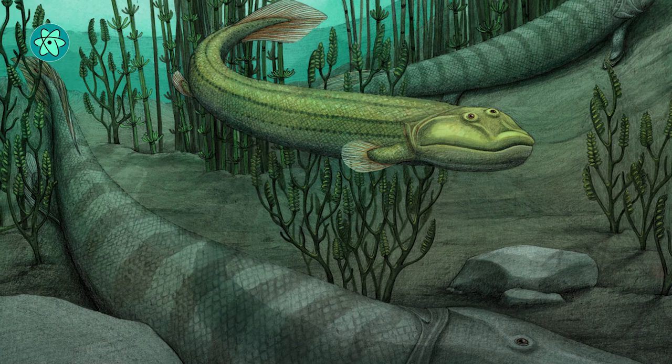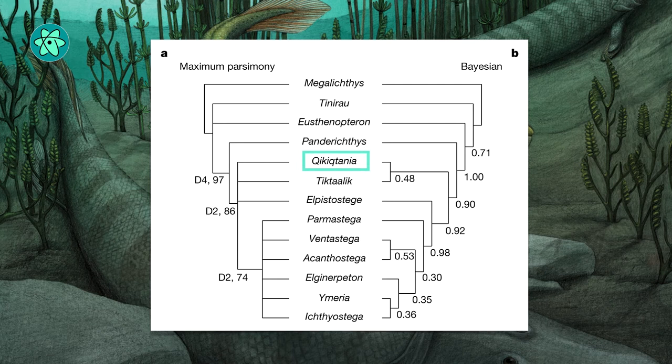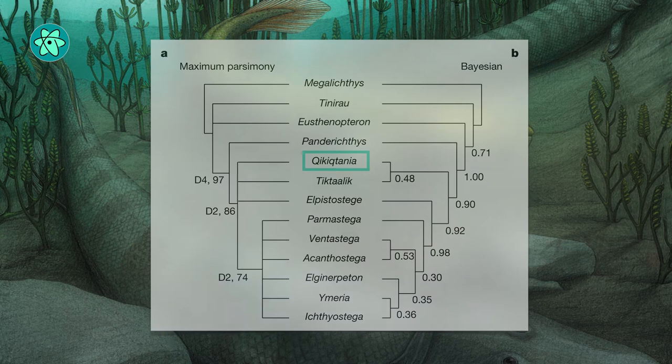Kikkiktania is slightly older than Tiktaalik, but not by much. The team's analysis of where it sits on the tree of life places it, like Tiktaalik, adjacent to the earliest creatures known to have finger-like digits.